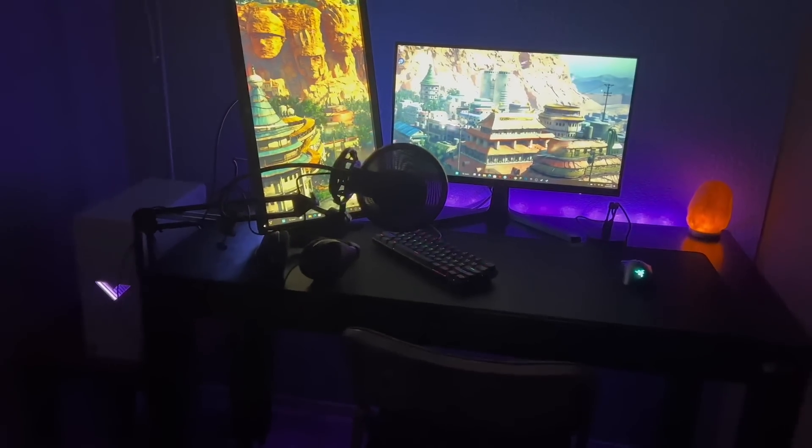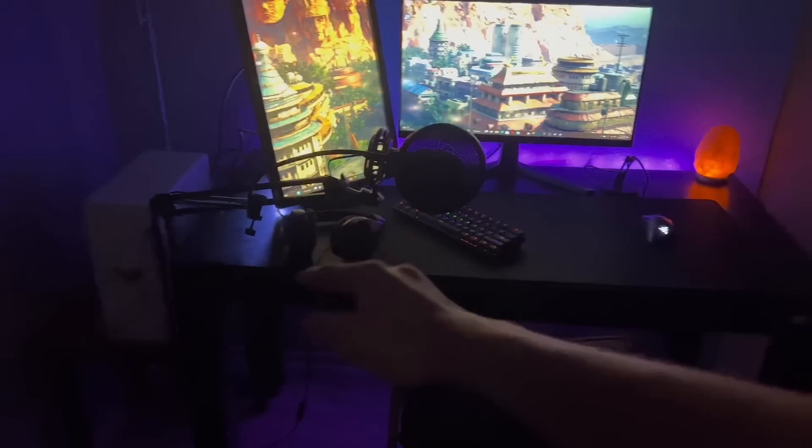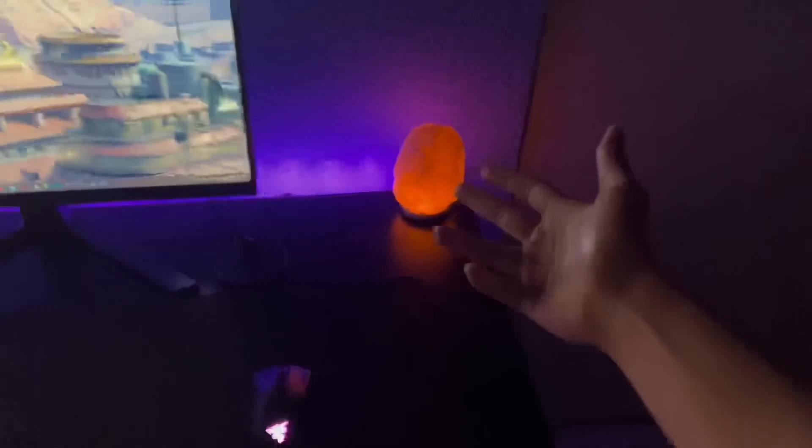The setup is finally complete — or mostly complete. I'm still missing a couple of things but the base of it is done. Fixing setups is so stressful — I had no space to clamp the microphone. This is how the setup looks: we got the PC, boom arm, mouse pad, mouse, keyboard, two monitors — 165Hz and 60Hz — and this rock lamp.